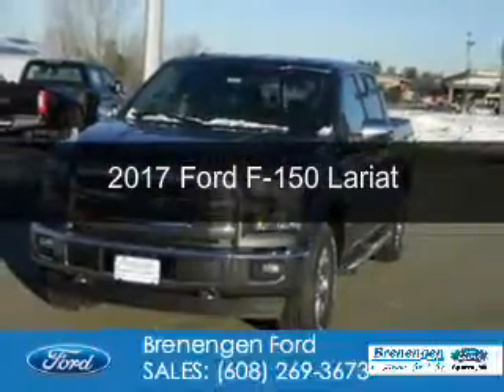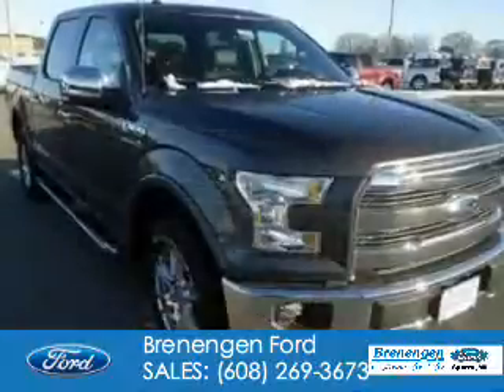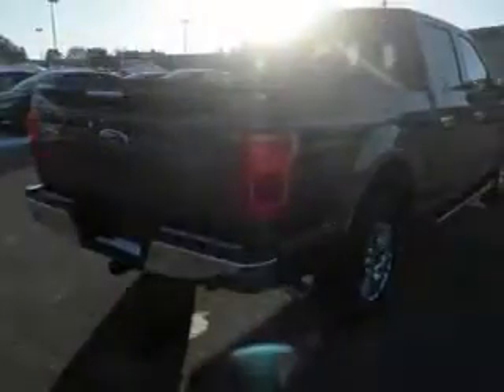This is a new 2017 Ford F-150. It's powered by four-wheel drive, a five-liter, eight-cylinder engine, and a six-speed automatic transmission.